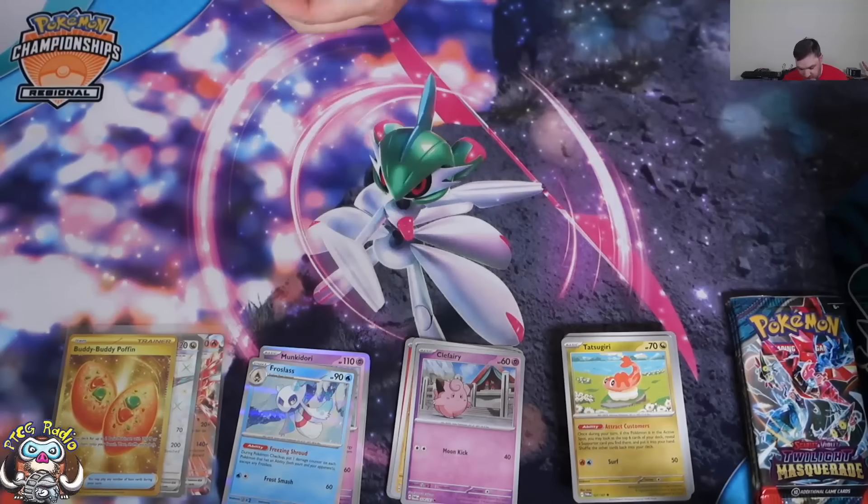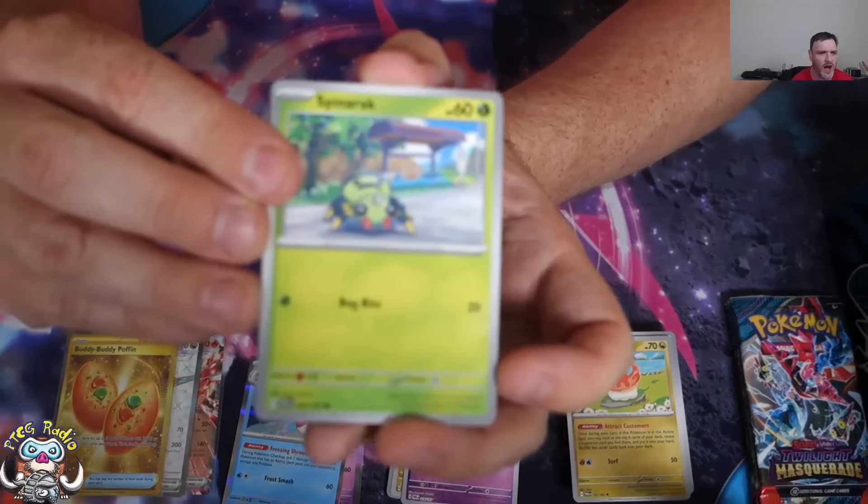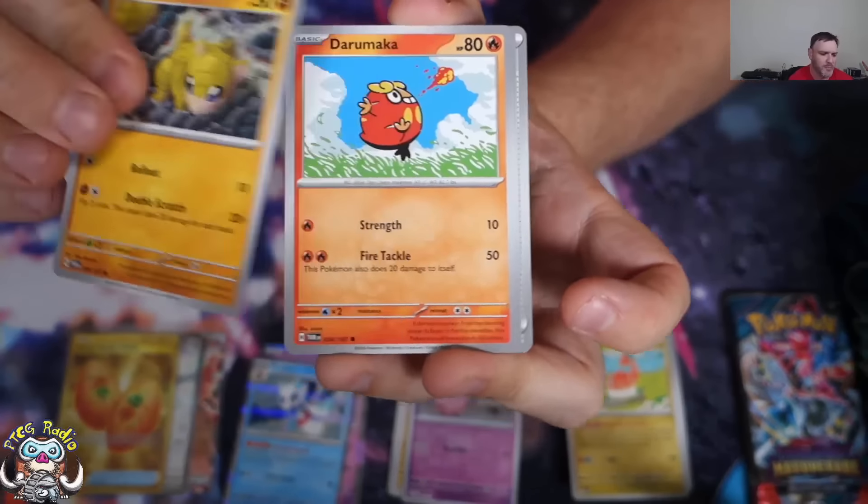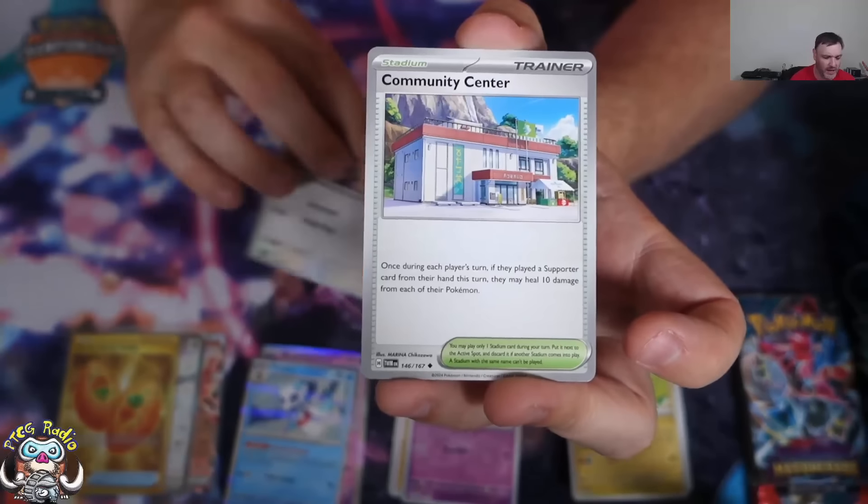We've had a decent EX, the best Full Art EX, and the best gold card. Well, you could argue Teal Mask Ogerpon is the best gold card, but I think the best gold card — we are doing very well.